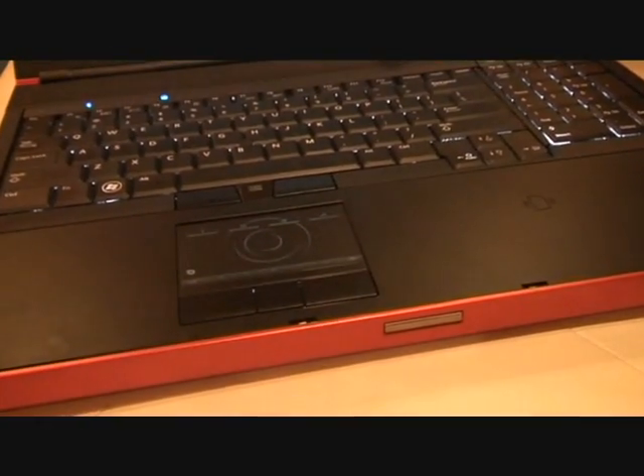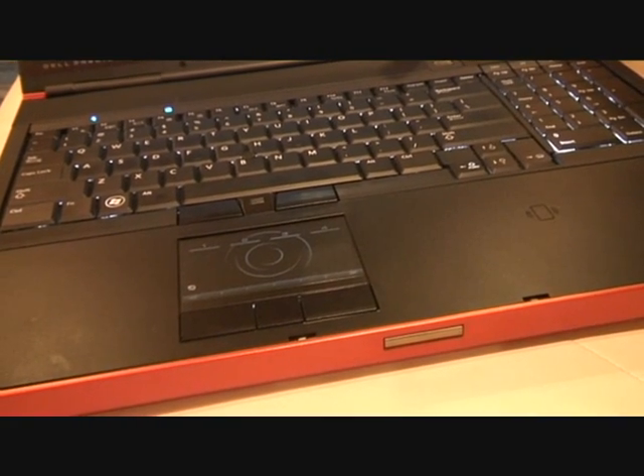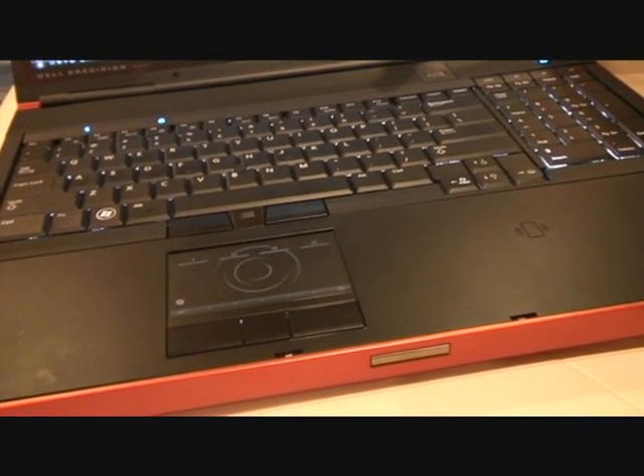We have our jog-shuttle capability built into our touchpad, which provides some great functionality for those people who might be doing photography, video editing, music, and other such things.